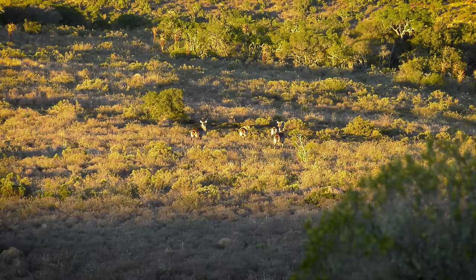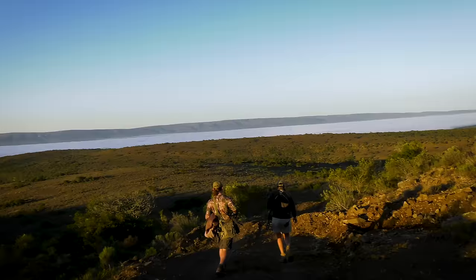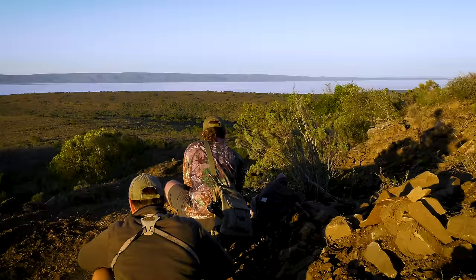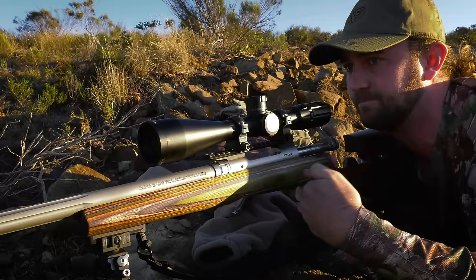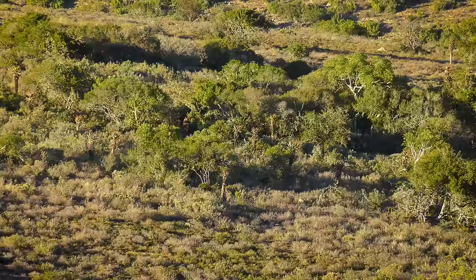When we'd first spotted the herd, it was about 280m away from us, but now it was 150m further. Although we were expecting them to stop nicely for us as they got into the sun, things ended up playing out a little differently. They keep moving away from us towards the thick stuff, and we end up having to reposition ourselves further down the hill for a clean shot.